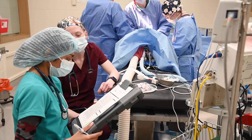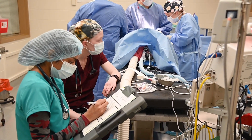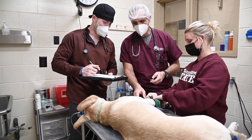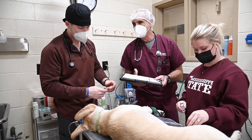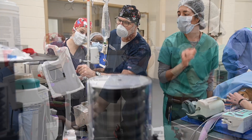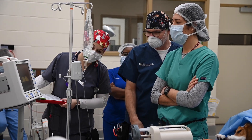Students also perform emergency anesthesia in after-hours situations. When students are not monitoring patients under anesthesia, they spend time discussing the essential elements of anesthesia such as drug choices, surgical complications, and patient physiologic factors that may present intraoperative challenges. Our team of boarded anesthesiologists and licensed veterinary technicians use current and past cases to help students refine their working knowledge of anesthesia.